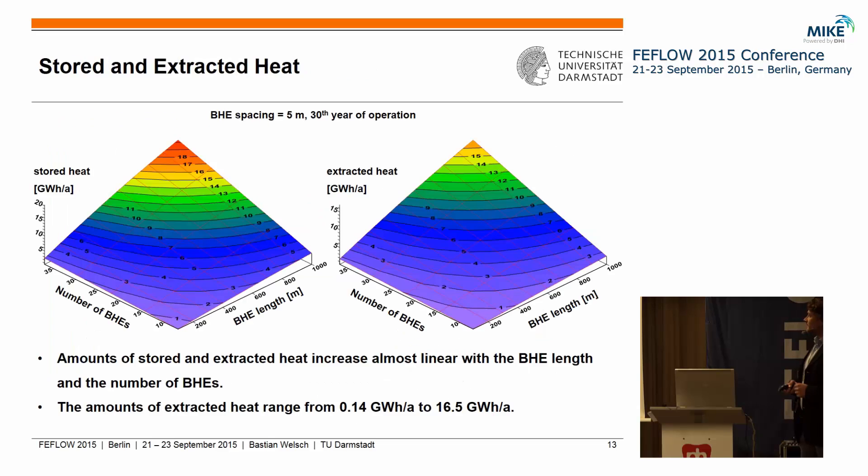Looking at the amounts of stored and extracted heat for varying number of BHEs and BHE length, we can see that the amounts of heat exchanged with the underground increase almost linearly with the number of BHEs and with the BHE length — so the bigger the storage system, the more heat can be exchanged. For the extracted heat amounts, in the smallest storage system we stored about 140 megawatt hours per year, while for the largest system we looked at we could store more than 60 gigawatt hours per year, which is huge.